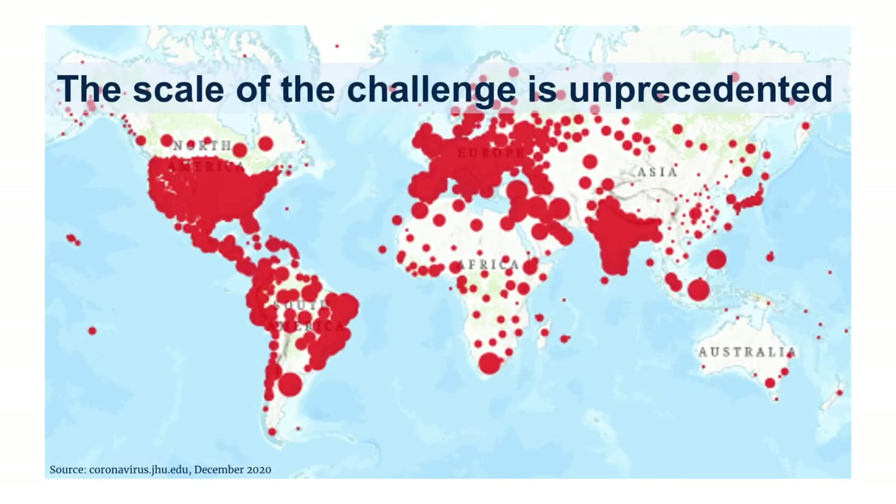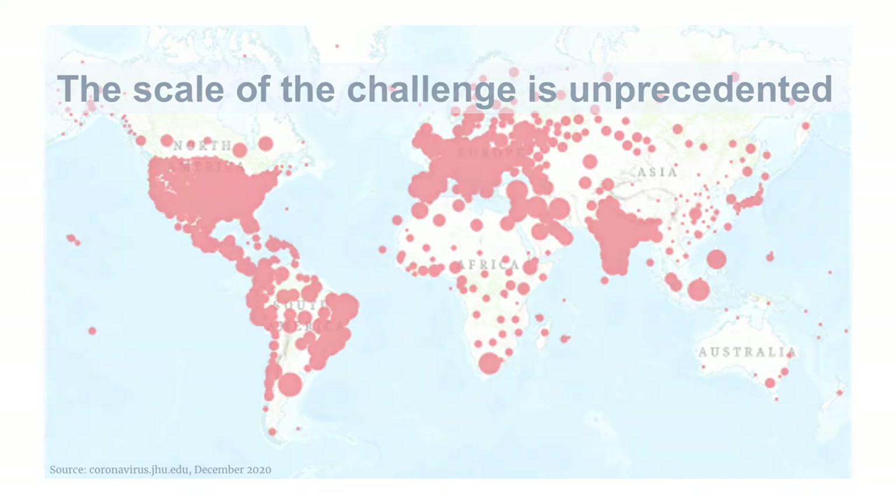CEPI, GAVI the Vaccine Alliance, and the World Health Organization, or WHO, are all working in partnership with developed and developing country vaccine manufacturers, UNICEF, the World Bank, civil society organizations, and others to ensure global pandemic vaccination availability and delivery.